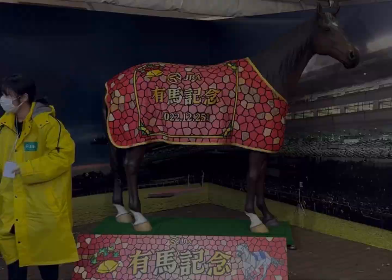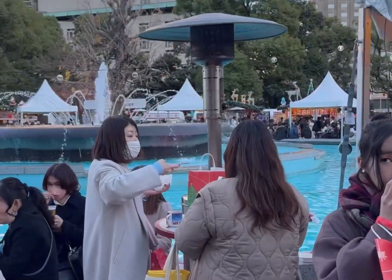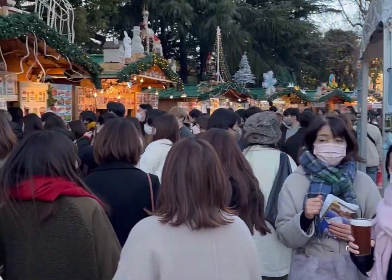They had games, and this is on the way over to where the food is. Clearly, the food side is way bigger than the side where you can buy gifts.